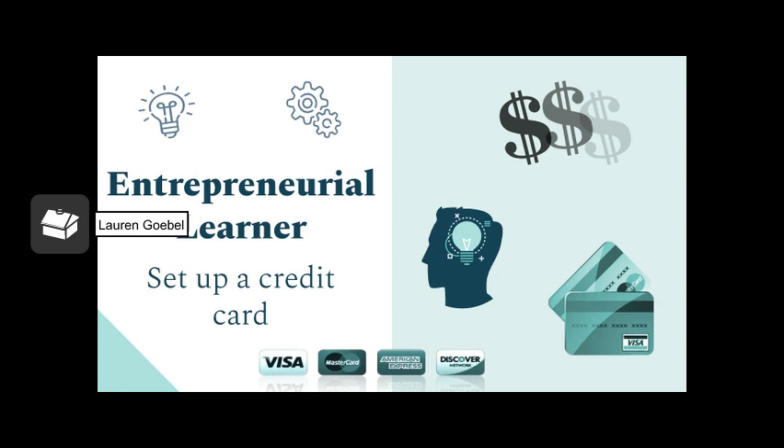My first activity under the entrepreneurial learner pillar of a portrait of a graduate is setting up a credit card. It was really easy and a simple process, and it's important for me to start building up my credit score now — it's definitely something I'm going to be using in the future. In my next slide, I'm going to show you the steps I took to set up the credit card.